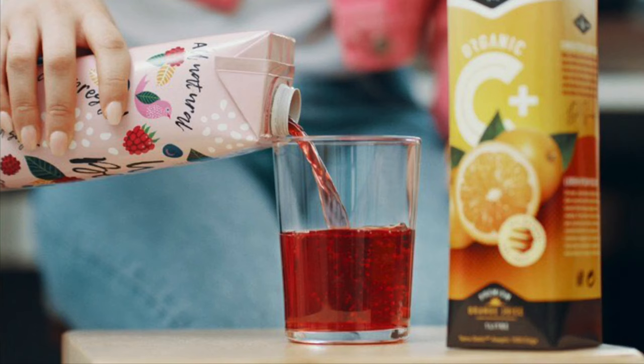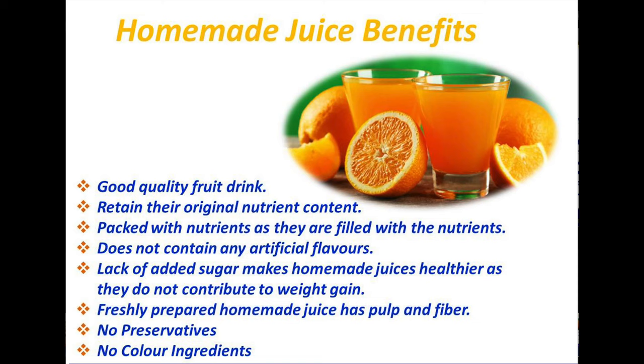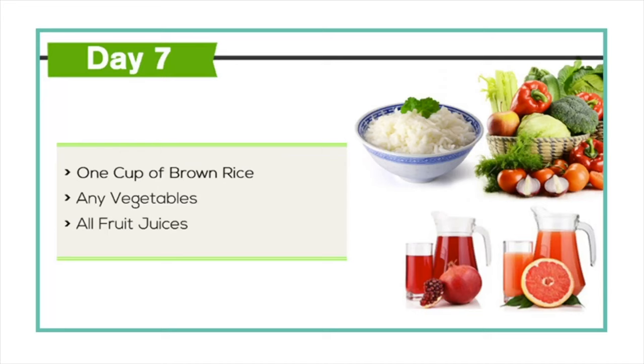Avoid any packaged fruit juices, as they contain a high amount of sugar and preservatives which will lead to weight gain. Fruits are loaded with nutrition, therefore you can juice any fruit and drink while on this diet.